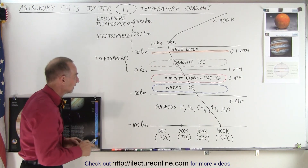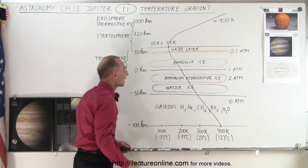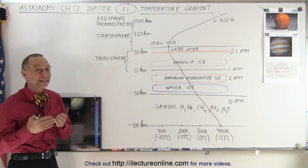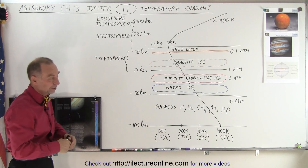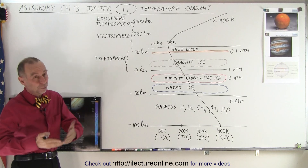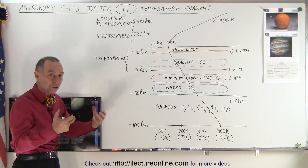If you then go any higher than that, the temperature begins to increase again, reaching a high of about 900 Kelvin near the top of the thermosphere. When you begin to enter into the exosphere, the air is so thin that it really almost makes no sense to talk about temperature, and the temperature goes way down as you no longer have the accumulation of atmospheric content to keep you warm.